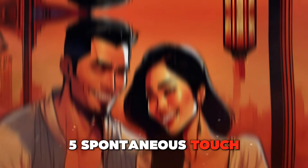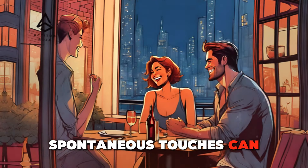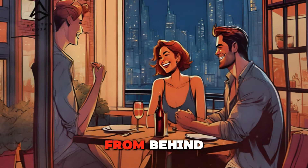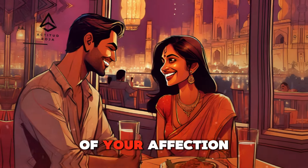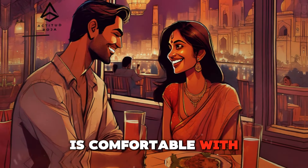Spontaneous touch — surprising her with gentle gestures. Spontaneous touches can add an element of surprise and delight to your relationship. Unexpected gestures, like a surprise hug from behind or a gentle kiss on the forehead, can make her feel special and loved. These spontaneous touches break the monotony and remind her of your affection. Keep it light and playful, and ensure she is comfortable with these gestures.